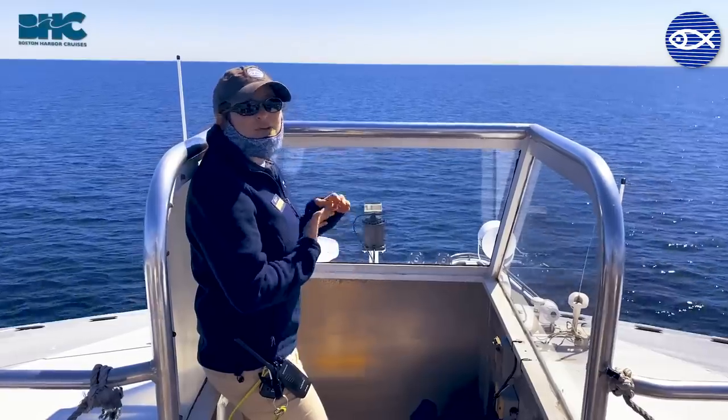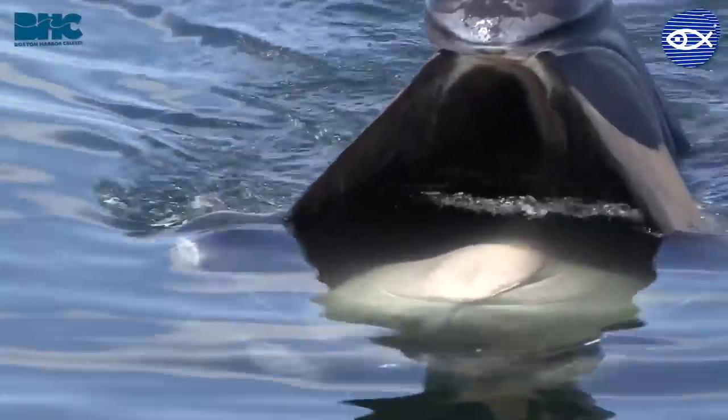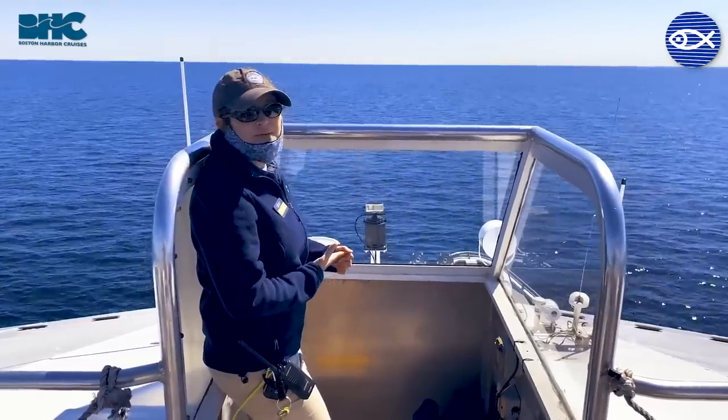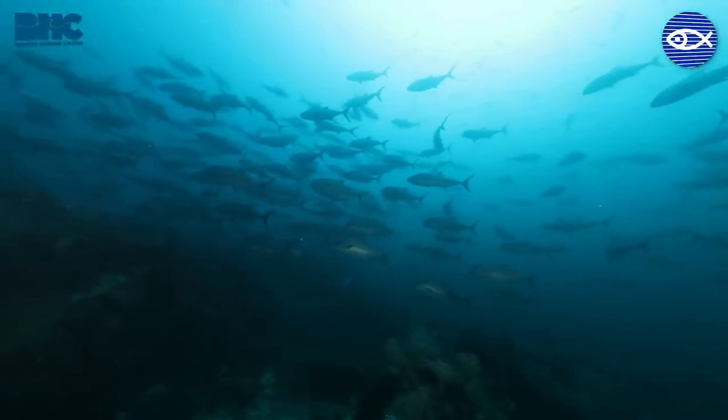That first wave of production brings out the North Atlantic right whales feeding on zooplankton. Then we have schooling fish feeding on that zooplankton, and that's what's bringing our large whales, bluefin tuna, seabirds, and all sorts of sea life.